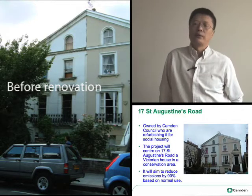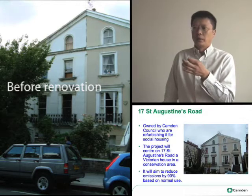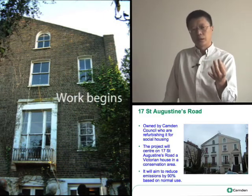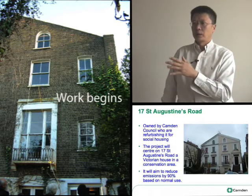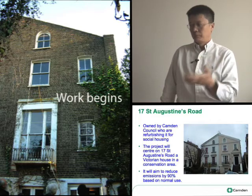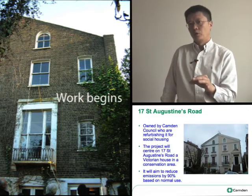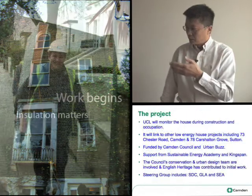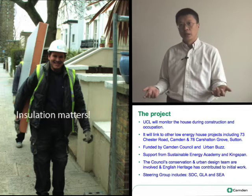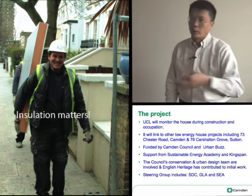To be honest, this 90% figure was a bit of an arbitrary figure, but there are reasons behind it. There's an existing government target to achieve 60% carbon reduction by 2050. And when you bear in mind that a house like 17 St Augustine's Road — a Victorian house — rarely gets radical refurbishment; in this case it's once in 150 years, you've got very few opportunities to improve the energy performance of a Victorian house. The other issue of course is the increasing scientific evidence that says a reduction of 60% isn't going to be a significant enough reduction in emissions to save the planet, so we're going to have to do more.